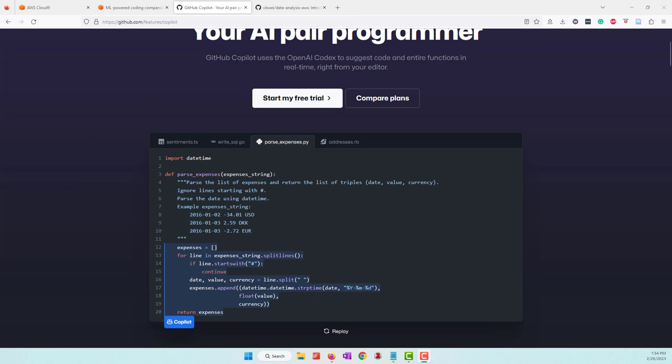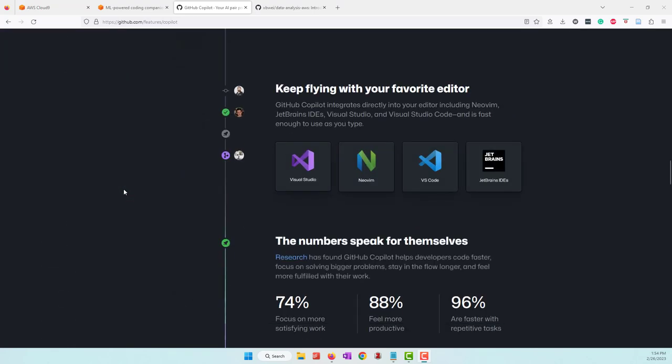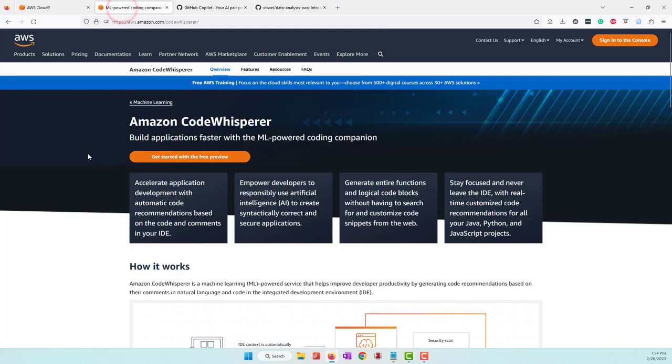GitHub Copilot supports editors like VS Code, JetBrains, etc. Another alternative service is from AWS, which is called Amazon CodeWhisper.